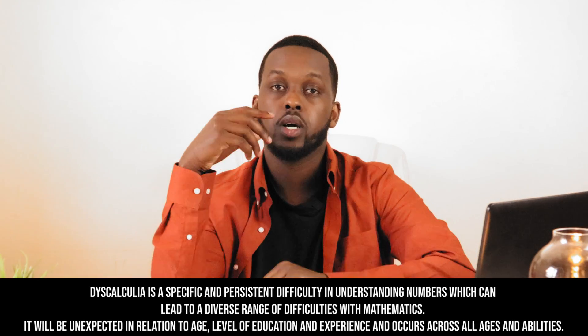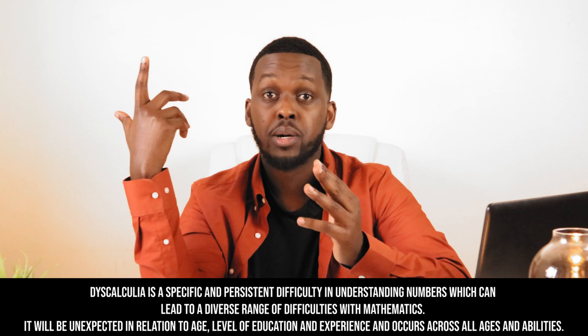Before we take a deep dive into my answer, I'm going to assume that you can do addition, subtraction, multiplication, and division — basic arithmetic. If you can't, and you don't suffer from severe dyscalculia, well, you've got bigger problems than wanting to become a software engineer, if I'm completely honest with you. So let's get the obvious out of the way.